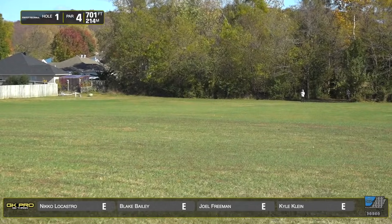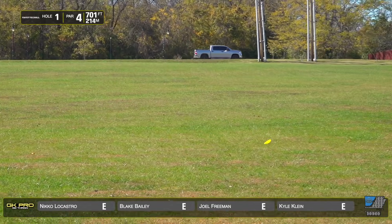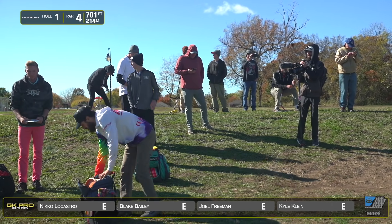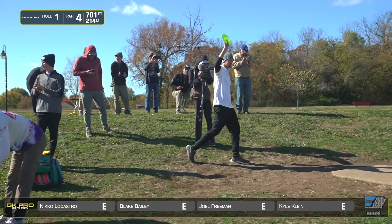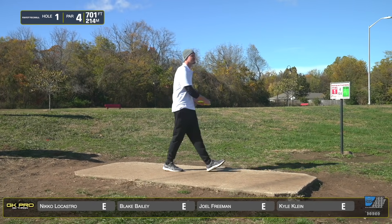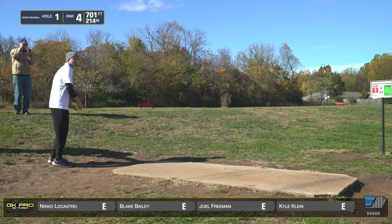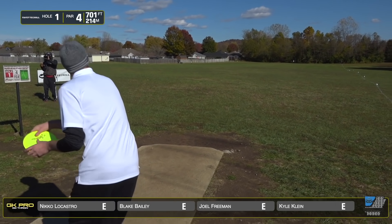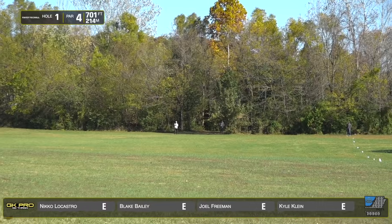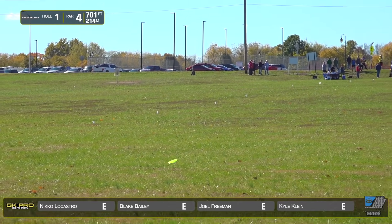We can't really tell the wind here but when we played it was pretty strong — tail left to right. That's a good one, perfect on the left side. You're going to have a wide open look from that angle. This is our local guy, Blake Bailey — the highest rated player in the area. He's a big tall guy who can generate some power just based on physics. Let's see what he's got — I've never watched him play before.